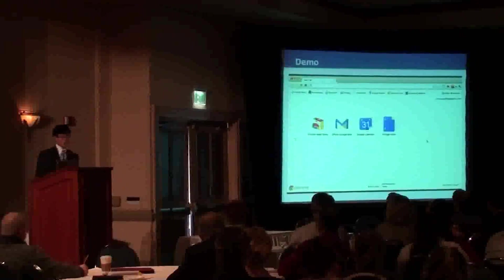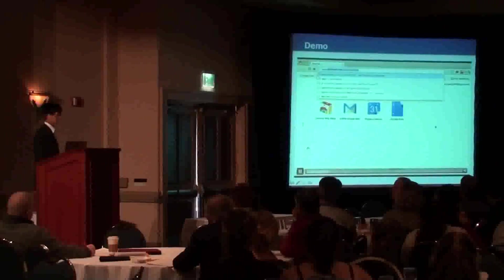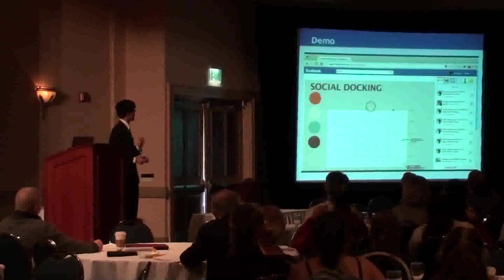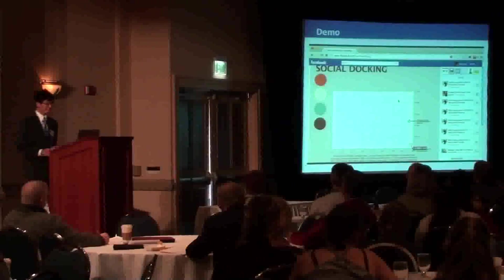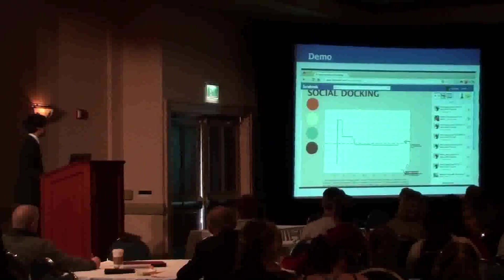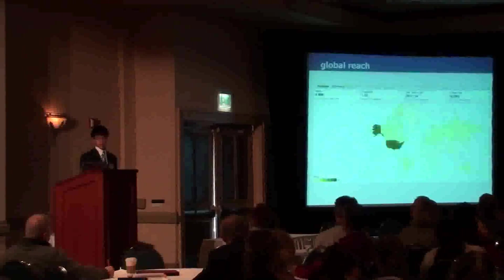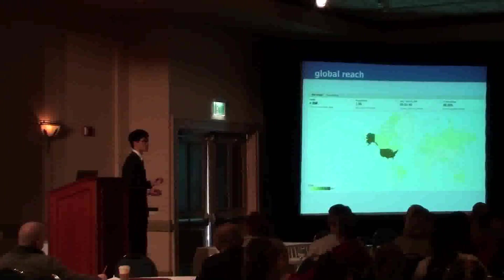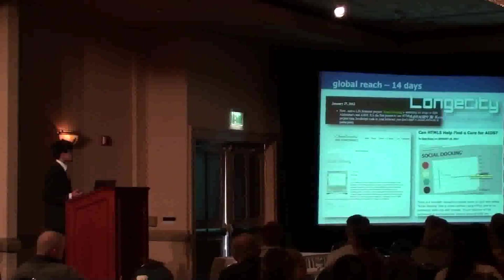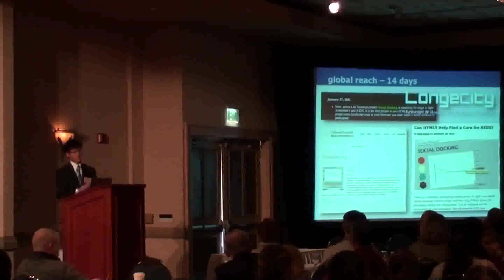Here's a demo of the Social Docking application running within the web browser. It takes three simple steps. Step one: navigate to the application. Step two: click the start button. And just kidding — there's no step three, because that's literally how easy it is. All you have to do is click the button and your web browser automatically runs it. Once it finishes analyzing one molecule, it moves right on to the next. I ran this project over two weeks starting in January, and it reached over 700 unique users in over 10 different countries, showing how powerful Facebook is for spreading this kind of project.